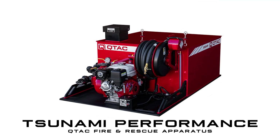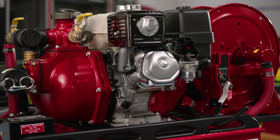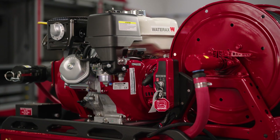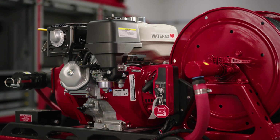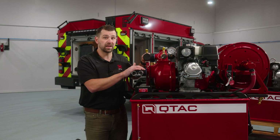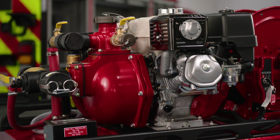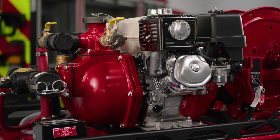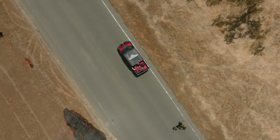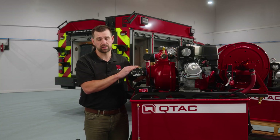Also featured on our Sonoma Performance skids and many of our UTV skids is the WaterAxe Versax 9, which brings more power with a maximum flow rate of 105 GPM and a maximum pressure of 150 PSI. Powered by the Honda GX-270 engine, it offers an optional electric start. This pump is designed for challenging firefighting scenarios, boasting a total head of 230 feet. Much like the Versax 6, it handles hot spots, mop-up operations, and initial attack scenarios with ease — and is a great choice especially if you're looking for something with electric start.